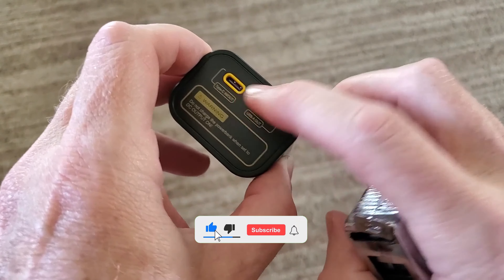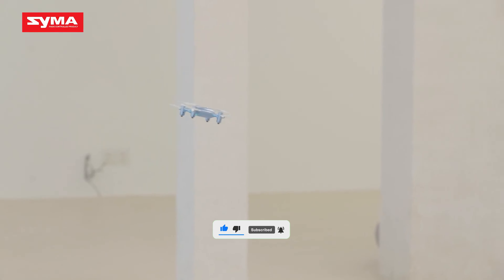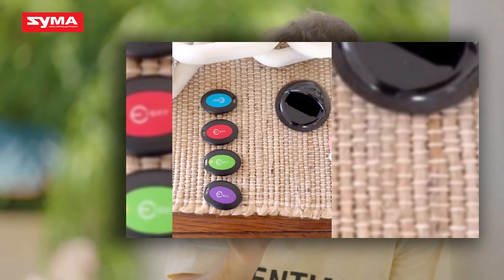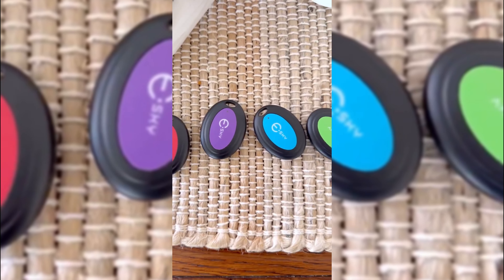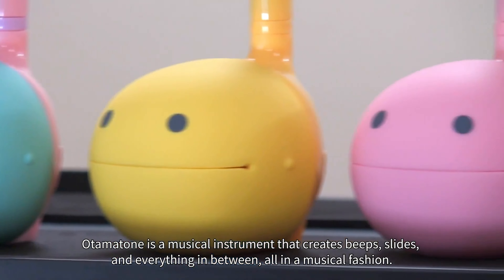That's a wrap! We trust you enjoyed exploring our selection of top 16 coolest gadgets. If you did, please show your support by giving us a thumbs up and clicking the subscribe button. Feel free to share in the comments which coolest gadget you're considering. Thanks for tuning in, and we look forward to seeing you in our upcoming videos.